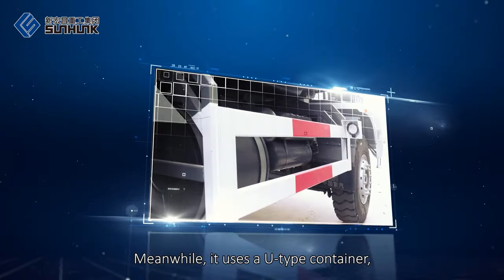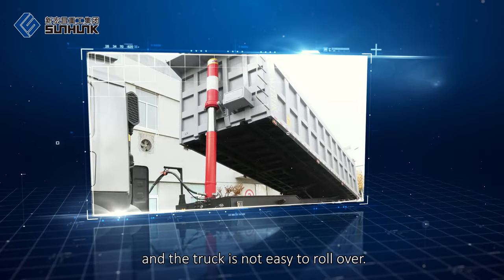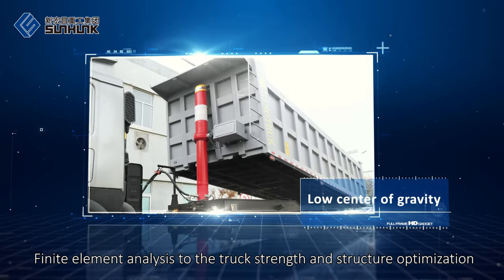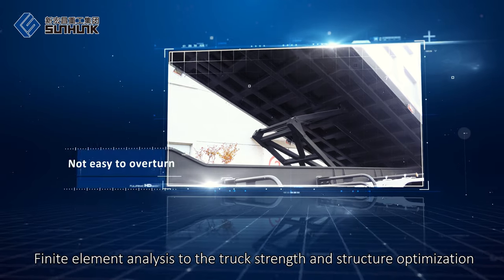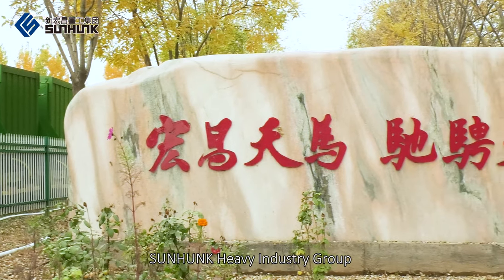Meanwhile, it uses a U-type container, so the center of gravity is low, and the truck is not easy to roll over. Finite element analysis of the truck's strength and structure optimization makes the truck light but strong.